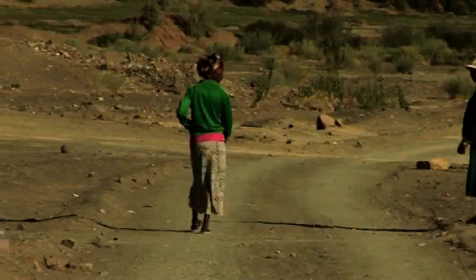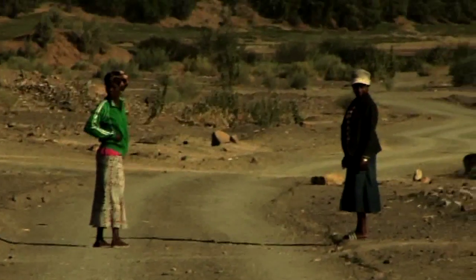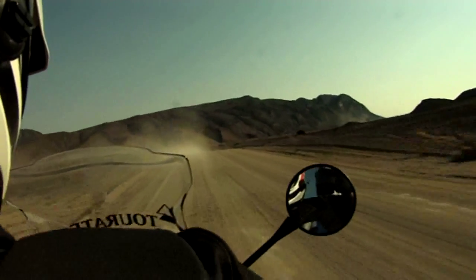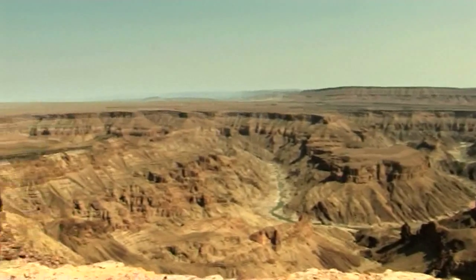We had a lovely day yesterday — we crossed over the border and came to this beautiful place just on the Orange River. We're heading up towards Fish River Canyon. Fish River Canyon is supposed to be one of the biggest canyons in the world, and I was here a few years ago and it's absolutely beautiful. I couldn't have imagined this — it's just absolutely fabulous, just breathtaking.